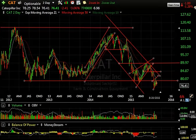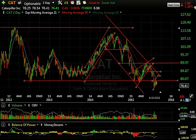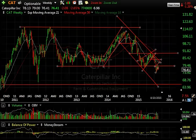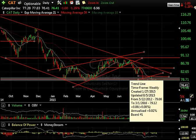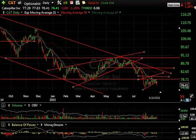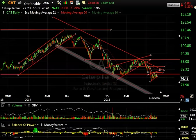Caterpillar tractor — take a look at the massive top formation on this one over the course of the last few years. Major support was broken recently here. The stock's formed a bear flag. It may drop back a dollar, it may be falling apart. But the angle of descent on this one wouldn't shock me to see this move down below 70 quickly.